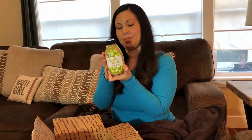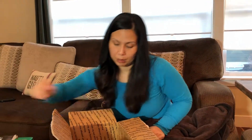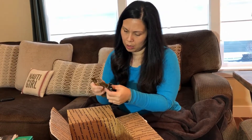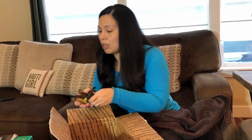Holy Aioli — lemon basil. It's got good macros on it too, that's probably gonna be good. Some It Works, some more It Works stuff, and coffee packets.